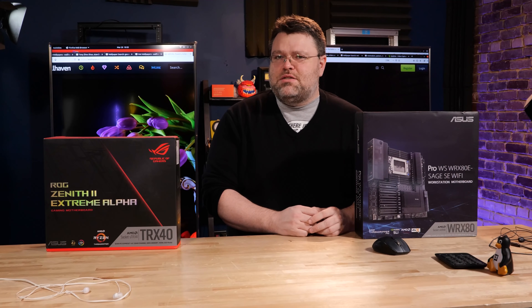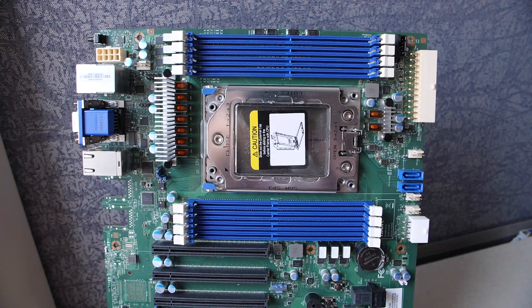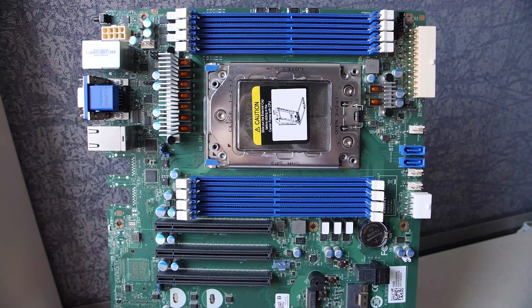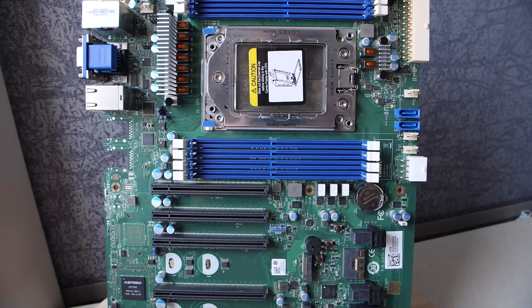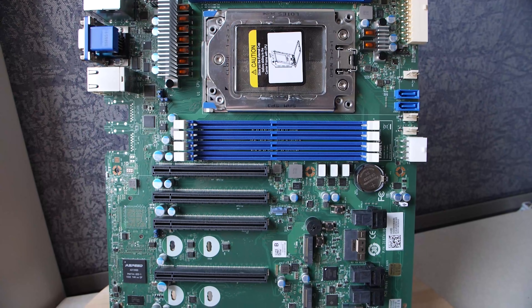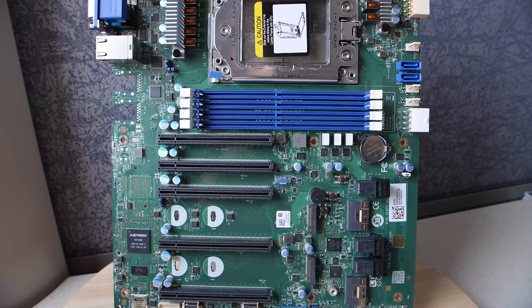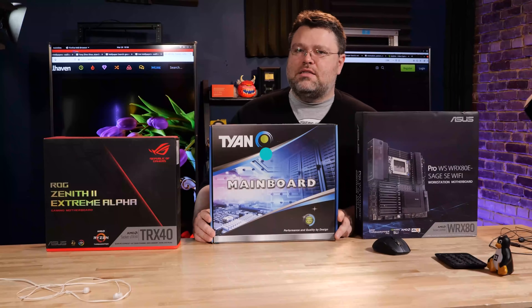So, does it make sense to use EPYC as a workstation? I've got the relatively pedestrian S8030 from Tyan. I don't think it makes sense to use EPYC as a workstation as long as the boards available are roughly like the Tyan motherboard here. But it's actually even a little more complicated than that. Let's dive in.